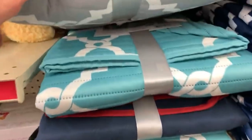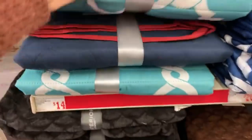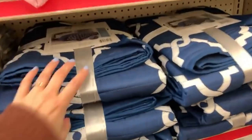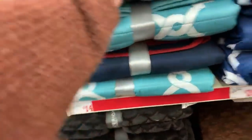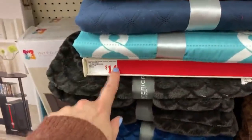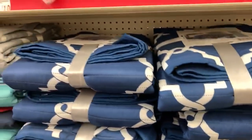We have some quilted bed covers here. These are $14 for the twin, $20 for the queen, $25 for the king. They're kind of scattered on the shelf so make sure you pay attention to that when you're shopping.